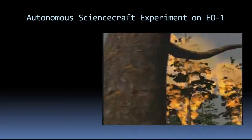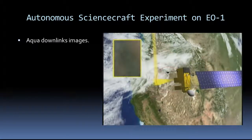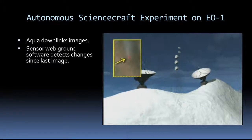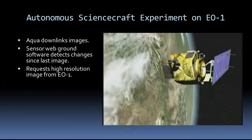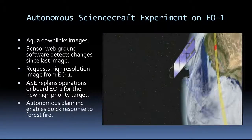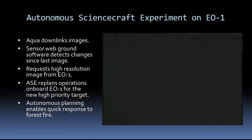The Earth Observing One spacecraft has been operated by autonomous planning since 2004. EO-1 participates in many sensor networks. Through the Aqua spacecraft downlinking images as usual, one of them is detected to have changed since the last time it was imaged by software on the ground. The software signals EO-1 to add a high-resolution image goal to its schedule. The autonomous planner reschedules its activities so that it can slew the spacecraft and get the image on its next pass, enabling quicker response to this forest fire.